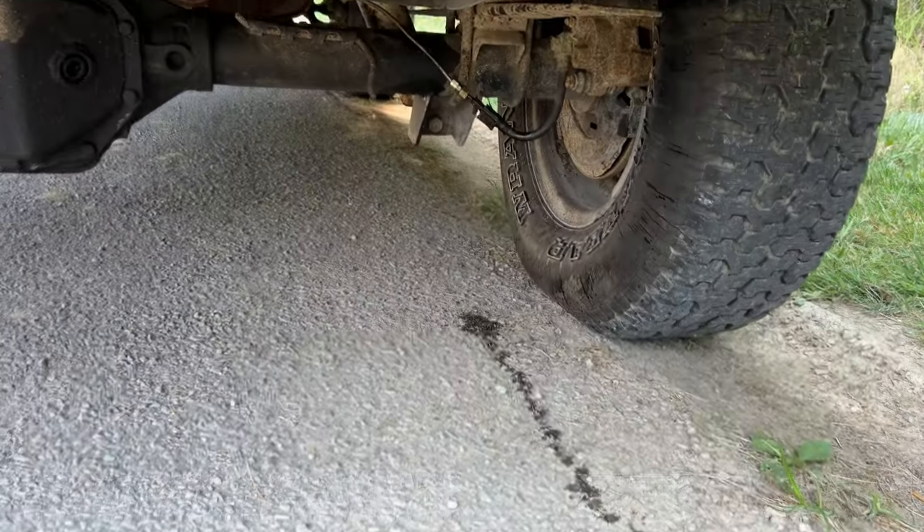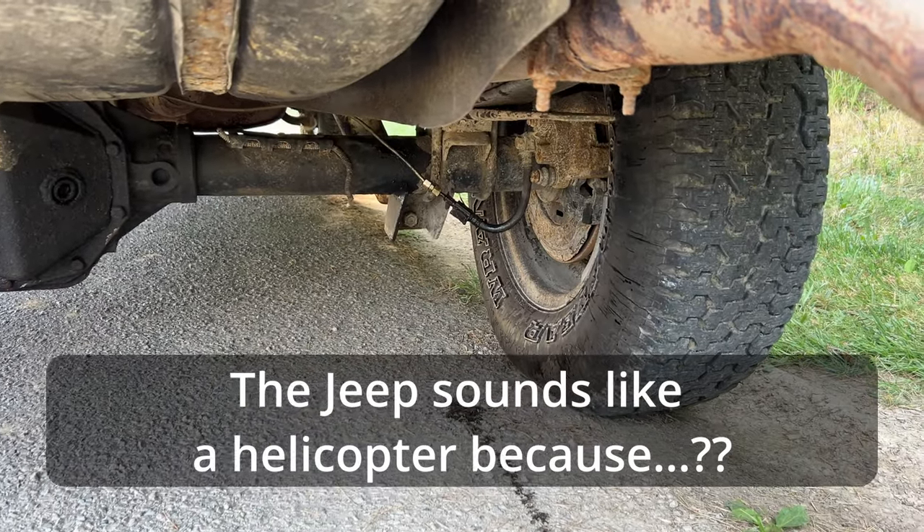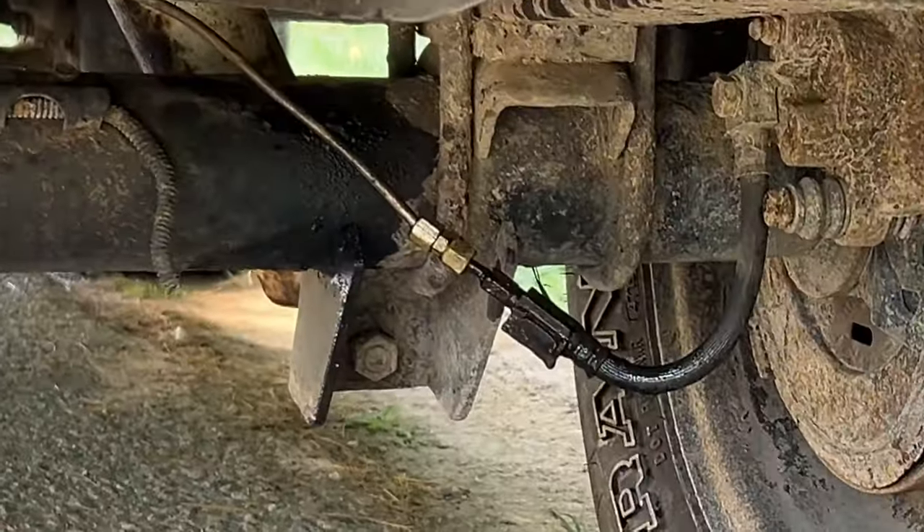Some of you thought he was going to do a bit about a Jeep getting towed behind an RV. Trust me, if I could have found an RV, I would have done that. Did I really do anything different? The copper refrigerator line seems to be leaking — brake fluid?